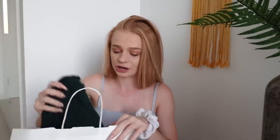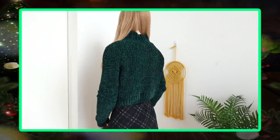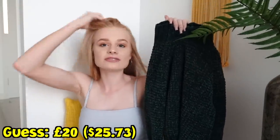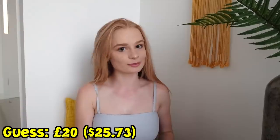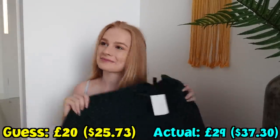Then I went to H&M. Of course I shop here quite often — I feel like I should know the price of this, I really hope I do. I got this really cute green super cozy sweater and I just feel like it's so gorgeous and cozy. I'm going to say this was 20 pounds — my initial instinct is about 12 pounds, but I'm just going to say 20 because everything else has been really expensive. I'm wrong — it's 139 dirhams, it's actually 29 pounds.